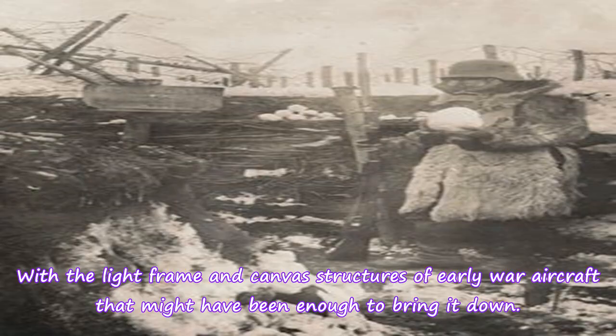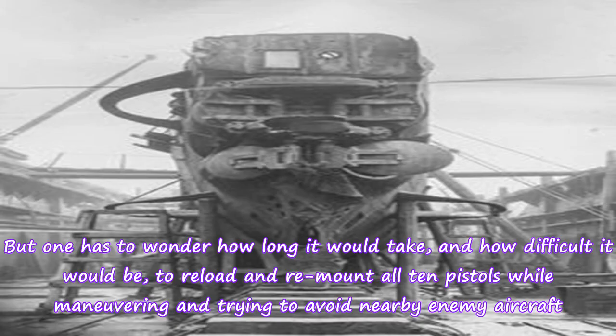With the light frame and canvas structures of early war aircraft, that might have been enough to bring it down. But one has to wonder how long it would take, and how difficult it would be, to reload and remount all 10 pistols while maneuvering and trying to avoid nearby enemy aircraft.